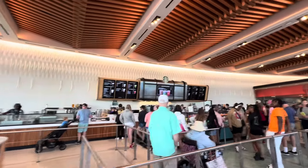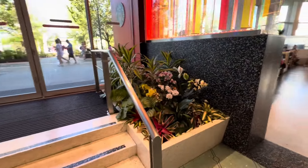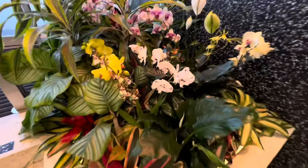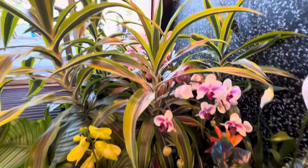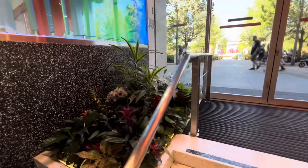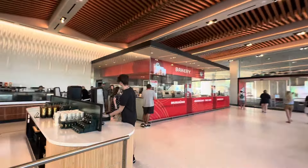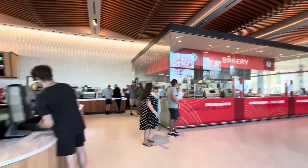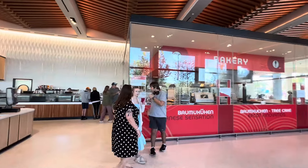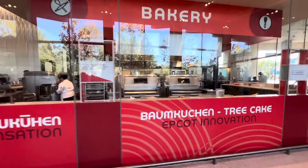There's a huge Starbucks. And as always throughout Epcot, you have the most beautiful landscaping, full of brand new orchids. It smells great in here, by the way — they're in here baking all kinds of things.